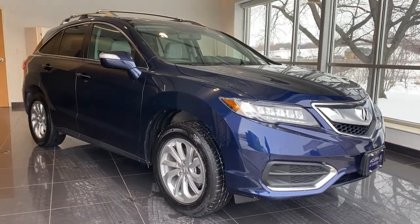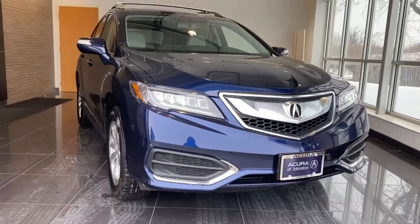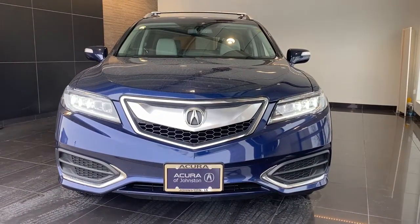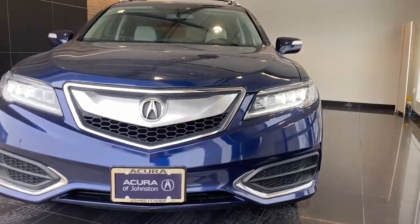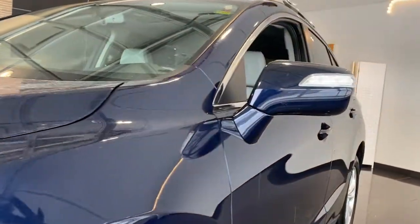Check out this 2018 Acura RDX. With less than 25,000 miles on the odometer, this vehicle stands out from the rest. The Acura RDX, a luxury crossover SUV that handles whatever life throws at you in style and comfort.